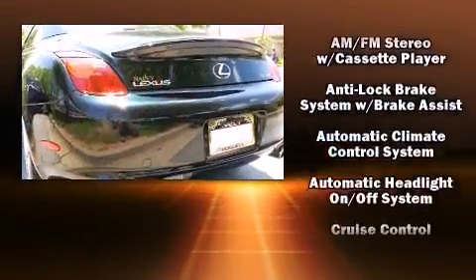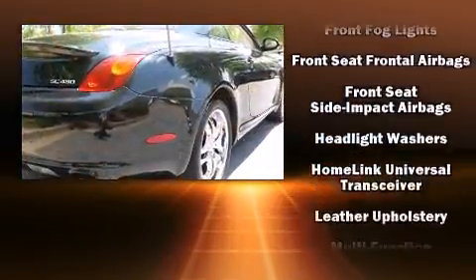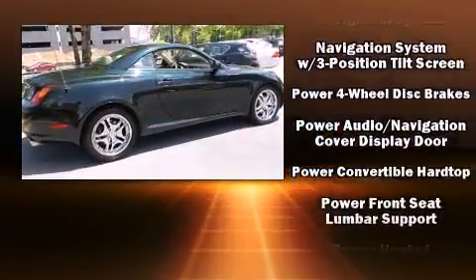Lexus also prioritized safety and security with features such as dual front impact airbags with occupant sensing airbag, integrated rollover protection, and four-wheel disc brakes with AVS.